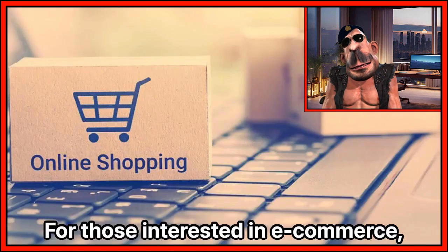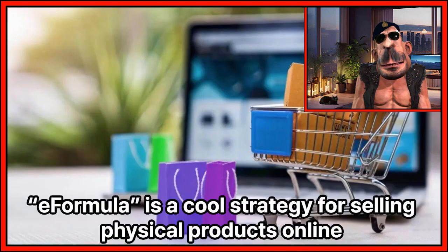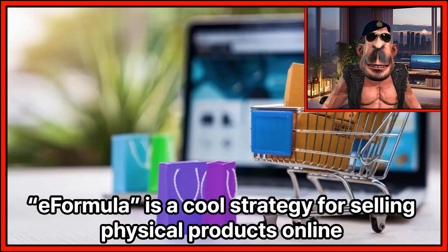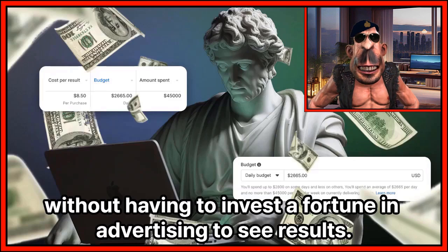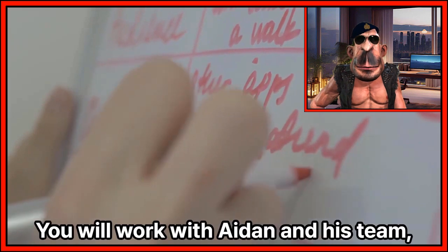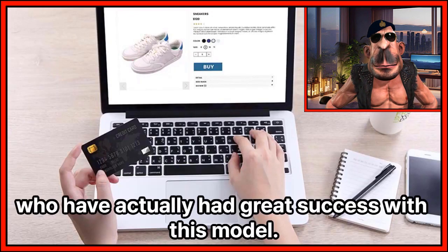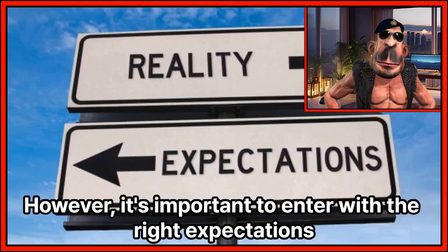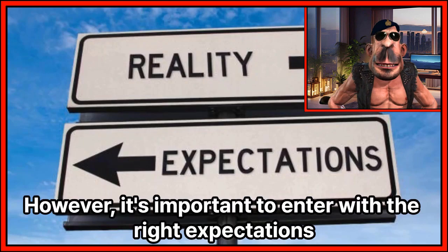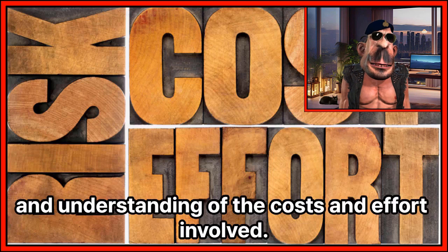For those interested in e-commerce, eFormula is a cool strategy for selling physical products online without having to invest a fortune in advertising to see results. You will work with Aiden and his team, who have actually had great success with this model. However, it's important to enter with the right expectations and understanding of the costs and effort involved.